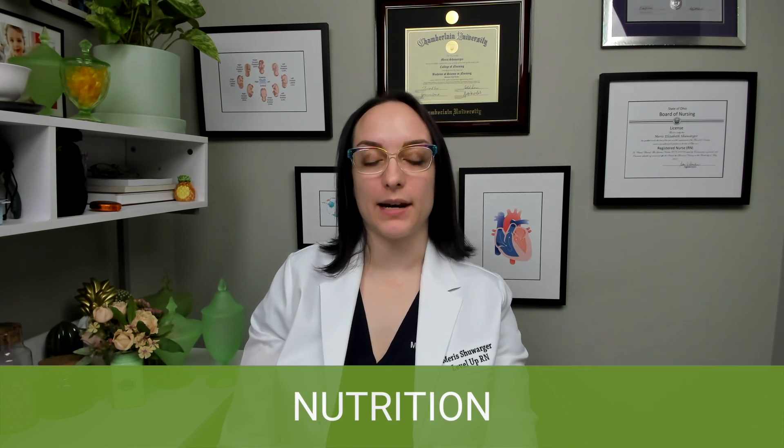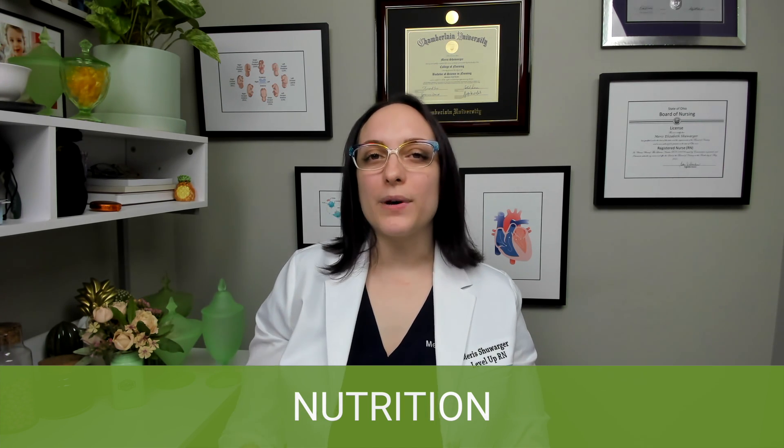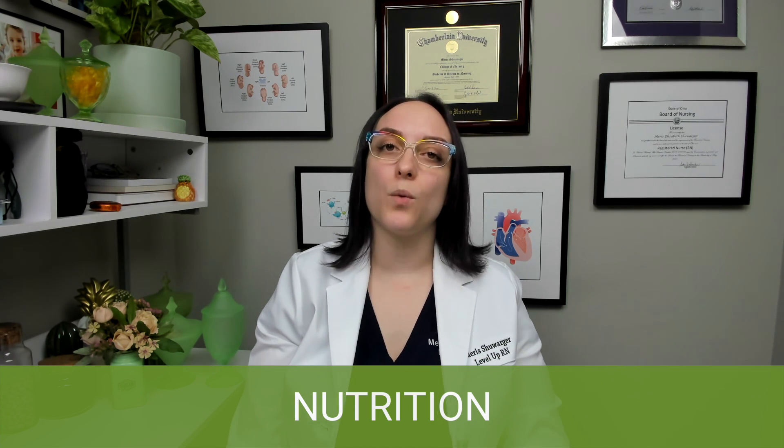All right, let's get started. First up, we're going to be talking about nutritional guidance for pregnant patients. You can see on the card that there is a lot of bold red text because there's a lot of really important stuff that you need to teach your patients. The three big things I think of when I think of nutritional teaching for a pregnant patient are folic acid, iron, and protein. Under folic acid, a pregnant patient needs to increase their intake to 600 micrograms per day.